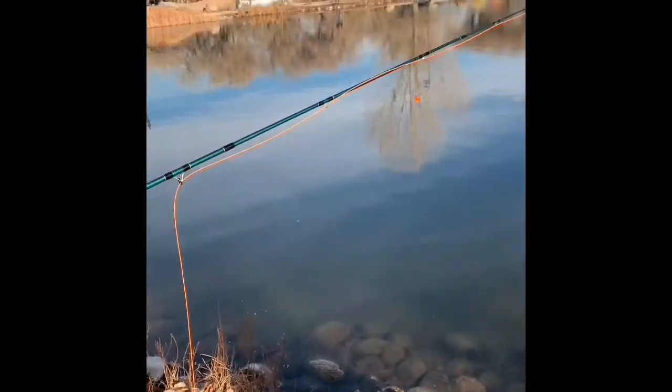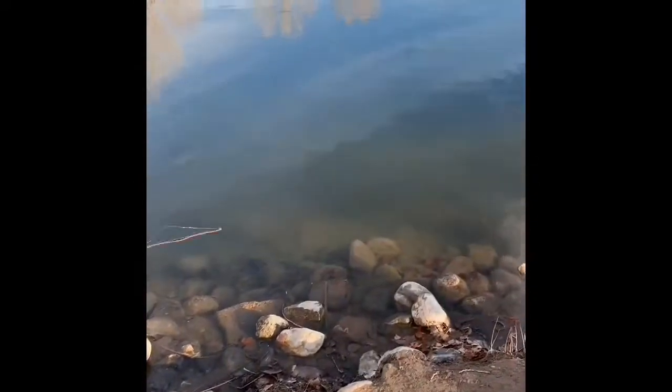What's going on everybody? Welcome back to the channel. Today we're out here at Tingley Beach here in Albuquerque, New Mexico.